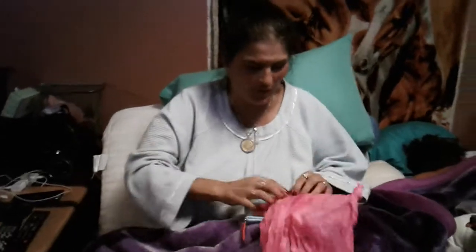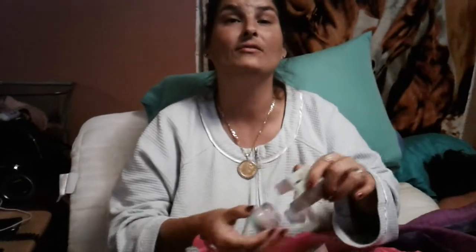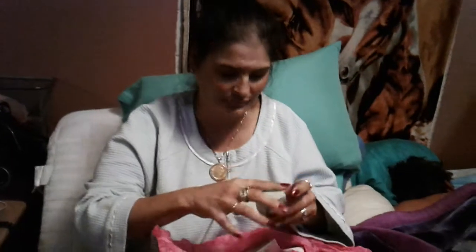Inside that pink paper, we have Clinique Moisture Surge. Very, very cool. My daughter Donna Marie loves this. It's just a nice little pot — a very cool sample. Then I have Dermablend Loose Setting Powder. That's pretty cool.